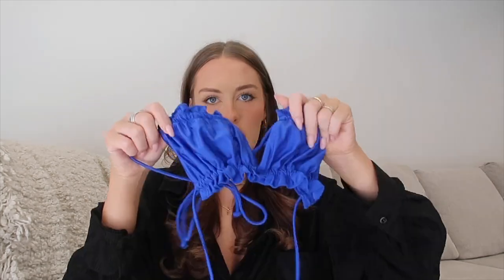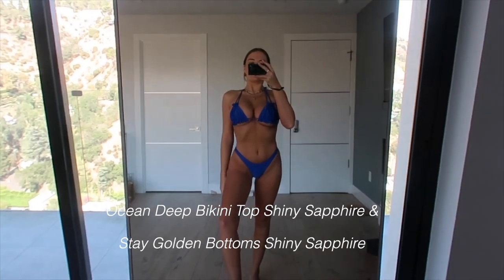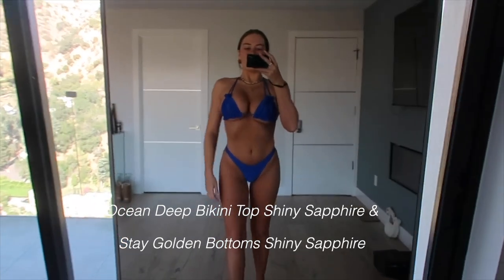Like I said, White Fox has White Fox Active and White Fox Swim. I am obsessed with White Fox swimsuits. I got this cobalt blue swimsuit top and these little cheeky bottoms. Blue is like my go-to color for swimsuits and it just looks so good. It's so flattering and such good quality — I love it so much.